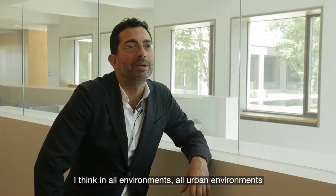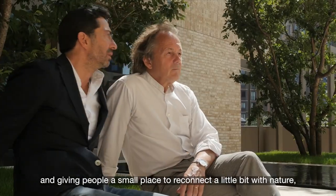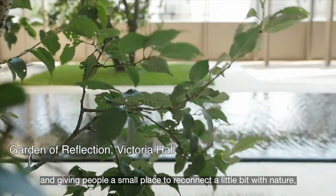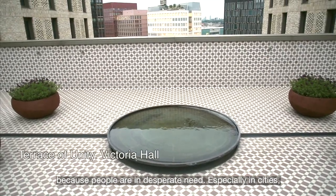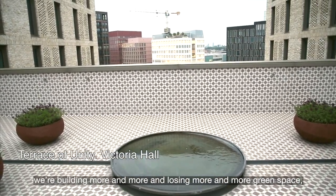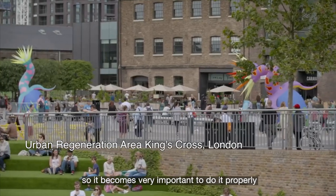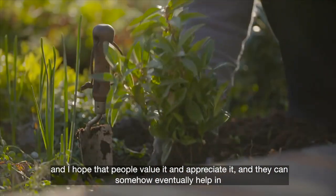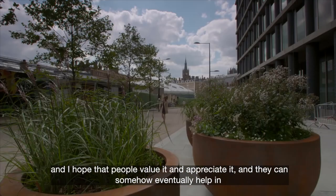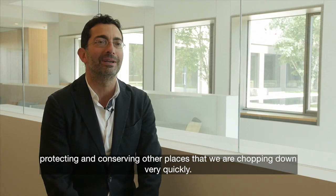In all urban environments, in every building, bringing nature in and giving a small place for people to reconnect with nature, bringing some garden component, is very important. People are in desperate need of it, especially in cities — we're building more and more and losing more and more green space. It becomes very important to do it properly and hope that people value and appreciate it, and can eventually help in protecting and conserving other places that we are losing very quickly.